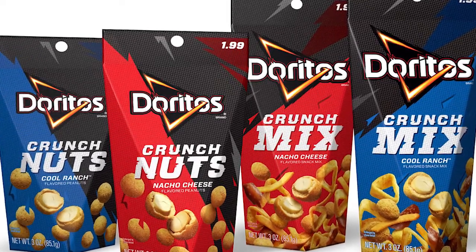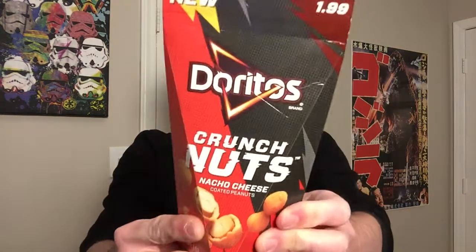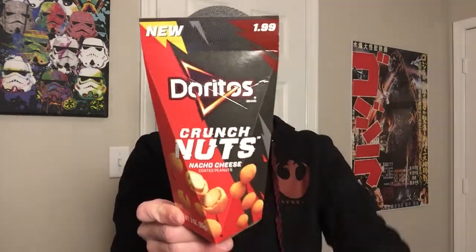Your boy Trav went to a local PDQ gas station and picked these up — they are the Doritos Crunch Nuts in nacho cheese and Cool Ranch flavors, two separate flavors. I saw them at the gas station; I wasn't even there to get them. I found them and thought I need to review these because I haven't seen anybody else really talk about them. Doritos always kind of keep the same thing going, but they've never really gone this route. They're about two dollars a piece — this is the nacho cheese version and I'll be doing the Cool Ranch flavor as well.